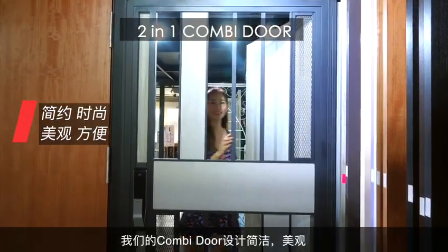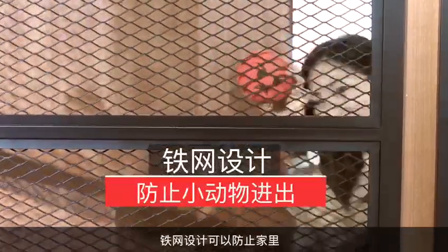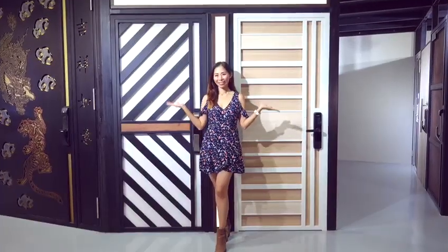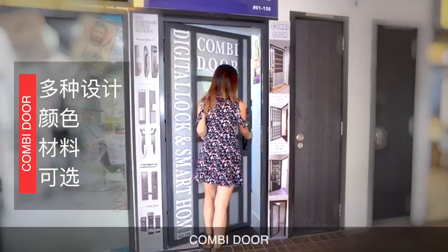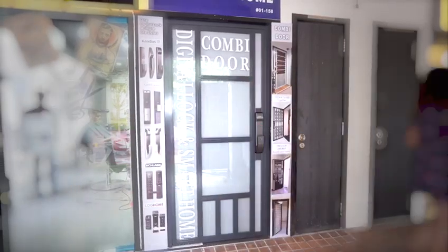Our Combi Door comes with a simple and modern design. The optional wired mesh design can also prevent any pets or animals from running in and out of your house. Combi Door makes our life simple and worry-free.